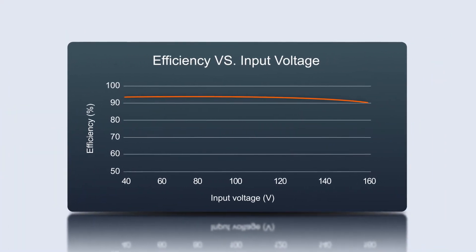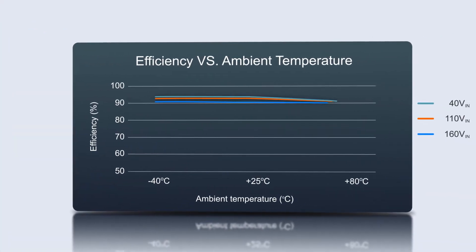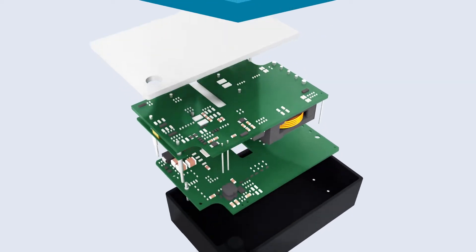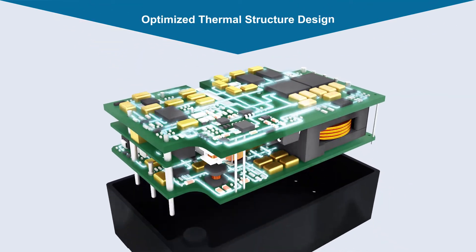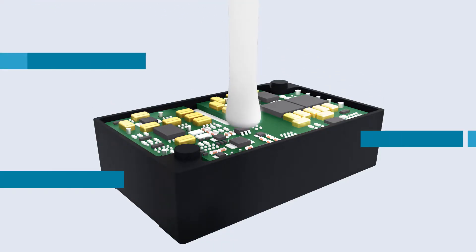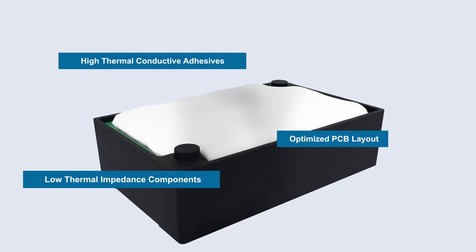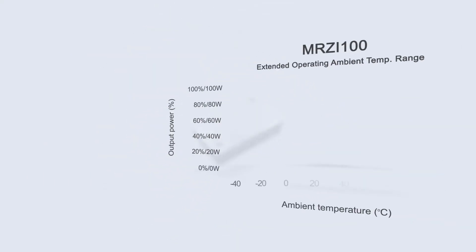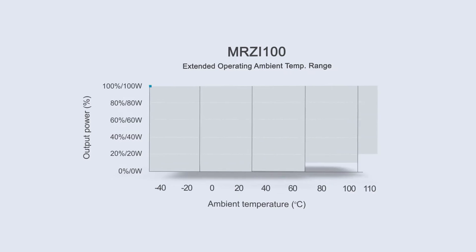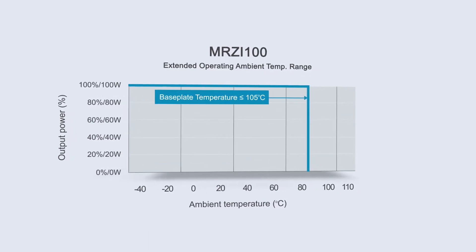Even when input voltage, output current, or ambient temperature change significantly, overall efficiency and heat dissipation maintain highly stable performance. Optimized thermal structure design — including high thermal conductive adhesives, low thermal impedance components, and PCB layout — ensures thermal performance and long-term reliability of the power supply module.